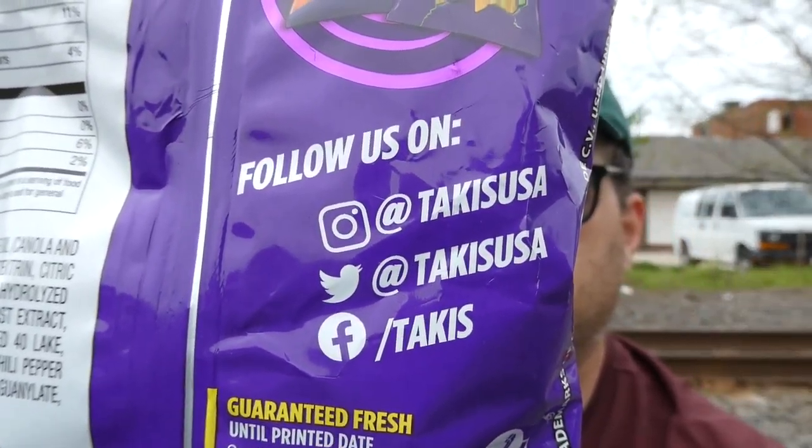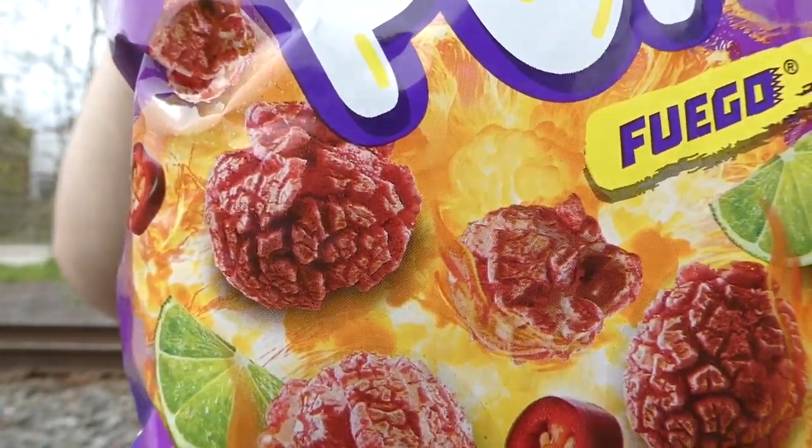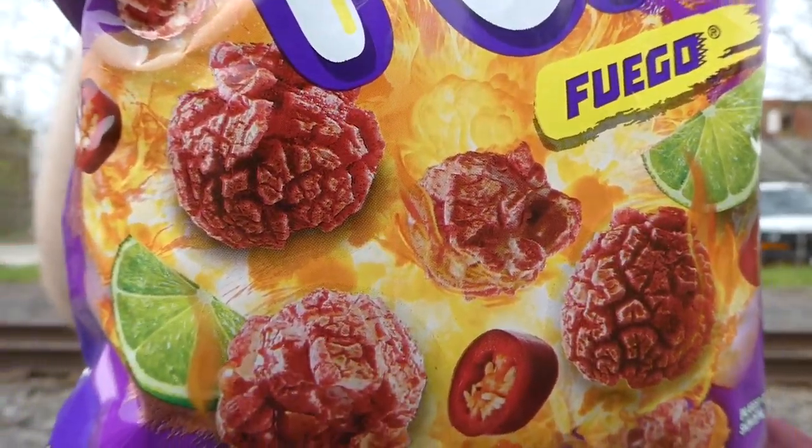It says follow us on Instagram at TakisUSA, Twitter at TakisUSA, and Facebook.com/Takis. This is distributed by Barso USA in Copal, Texas. These are made in Mexico and you can also find them at Takis.us.